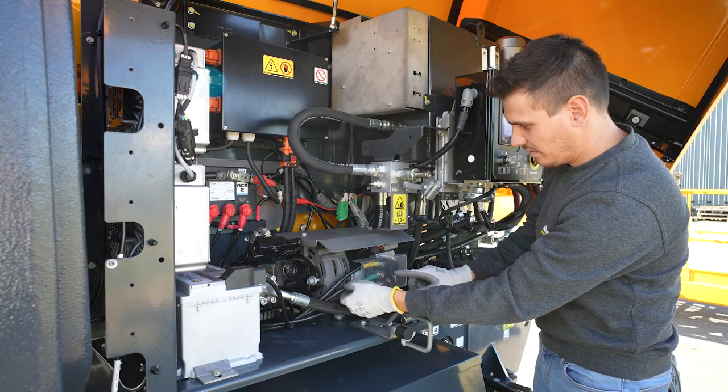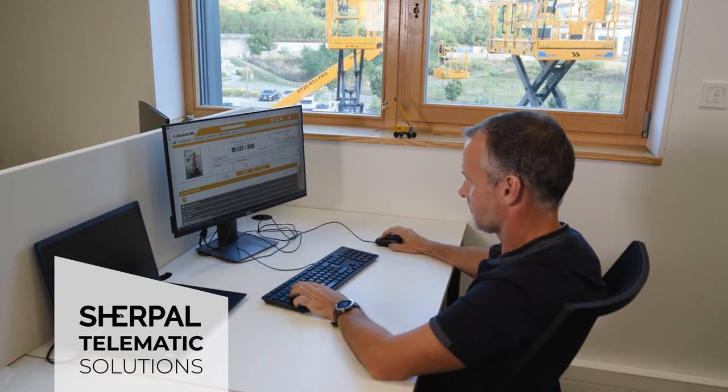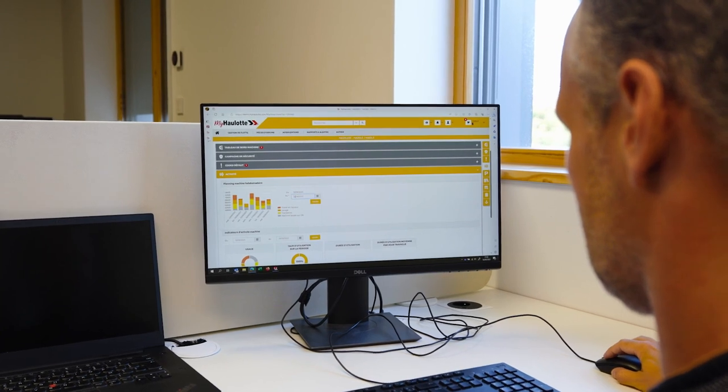The HA46EE equipped with the Sherpal telematic solution will provide you with essential information to manage your fleet, increase productivity and optimize uptime of your machines.